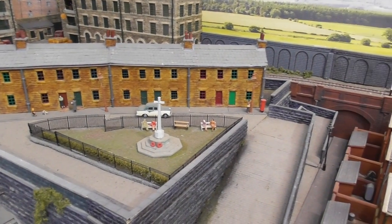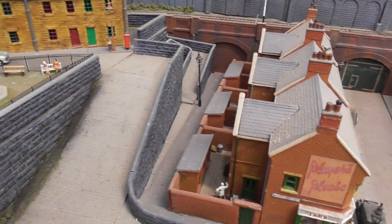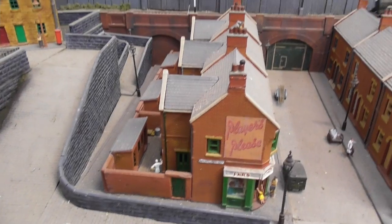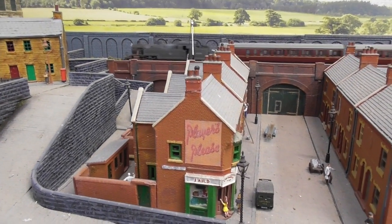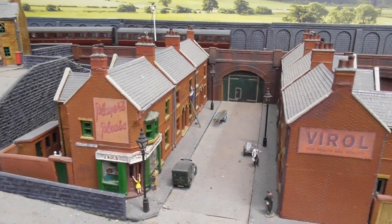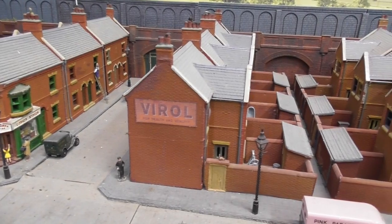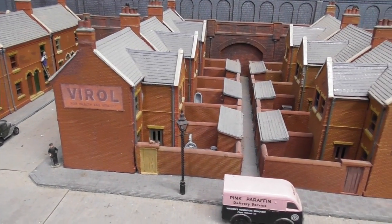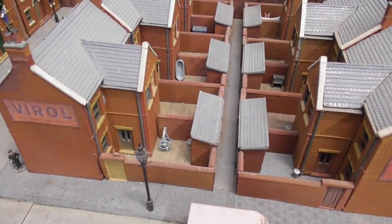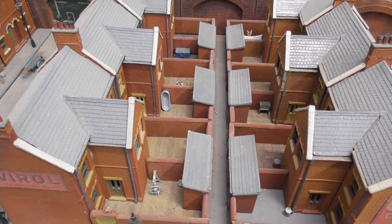We are now at Hilltop Road Cottages which face onto the Memorial Gardens. Then as we proceed further down the hill we reach Bedford Street and Byadook Street. Once again these little streets are bustling with activity and the backyards are filled with the clutter and things needed for everyday life in the late 50s.